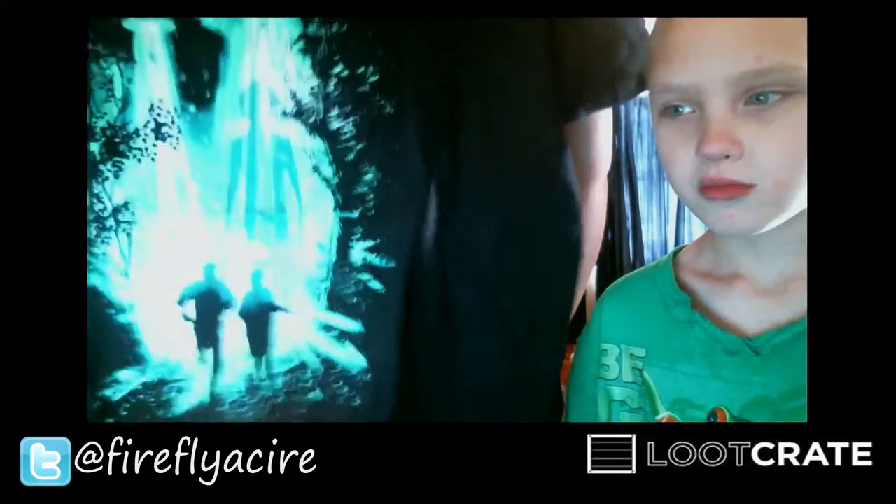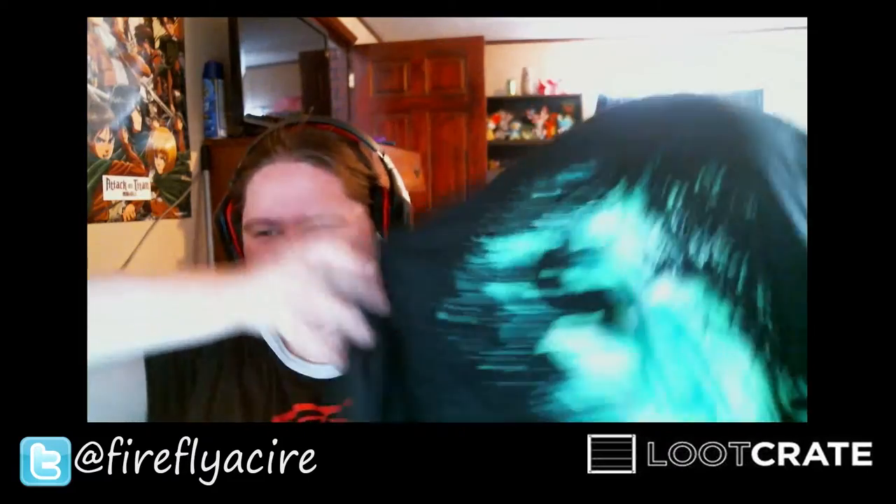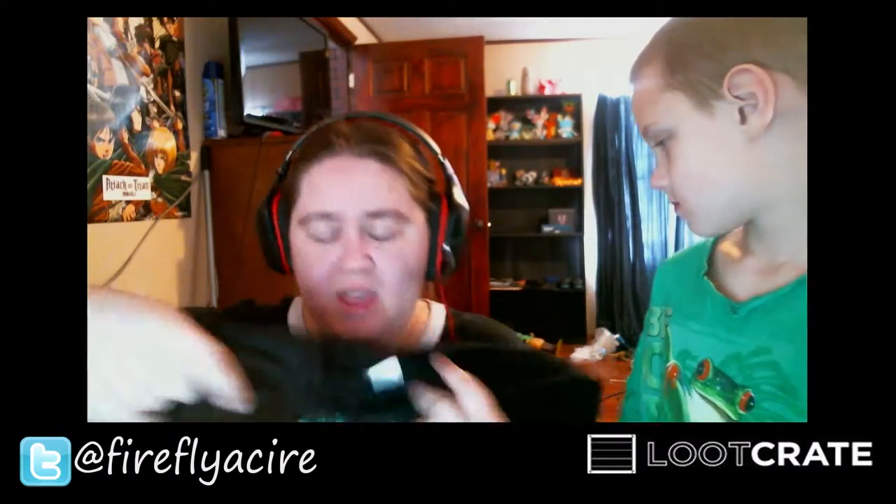So the first thing is an X-Files shirt. I really like this shirt because the X-Files was really big when I was growing up, and now that they brought it back for a miniseries.